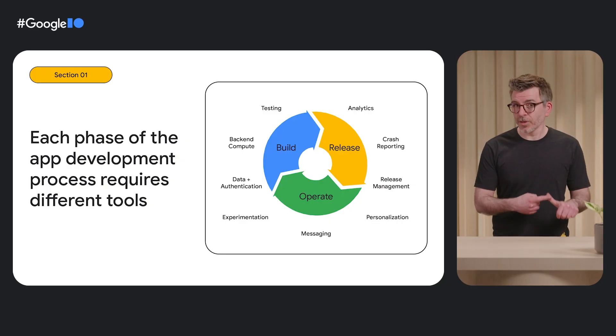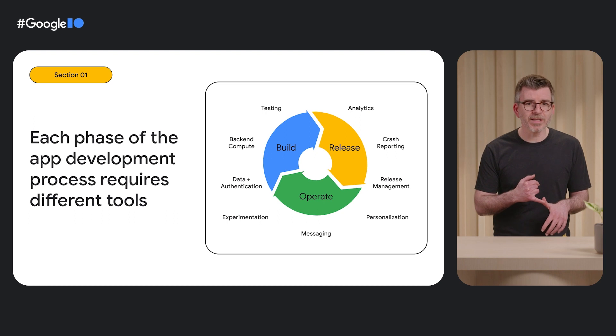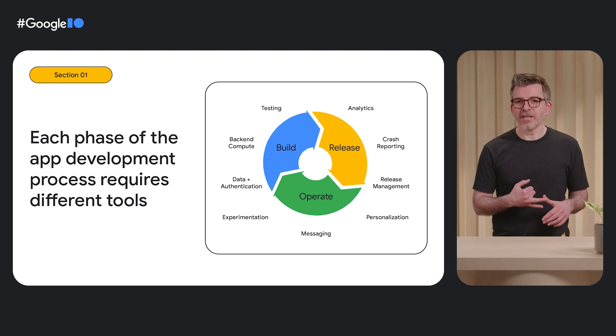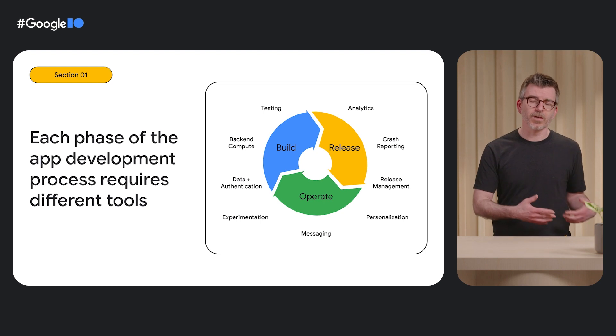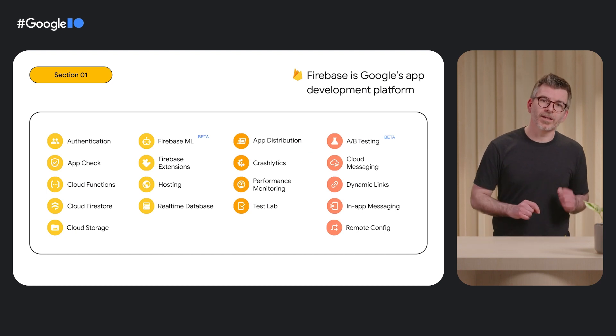As an app builder, you need to take care of many aspects for each phase of the development cycle. For example, designing and implementing your backend, authenticating and storing information about your users, monitoring crashes, responding to incidents, updating and deploying your apps seamlessly, performing A/B testing for new features, and so forth. You have to worry about many things, but it's even more overwhelming when you have to choose from many products, solutions, and implementations out there. This is where Firebase comes to the rescue.